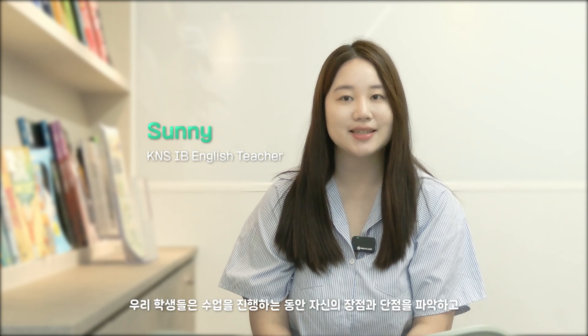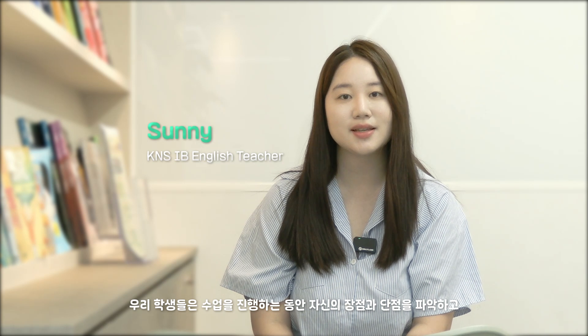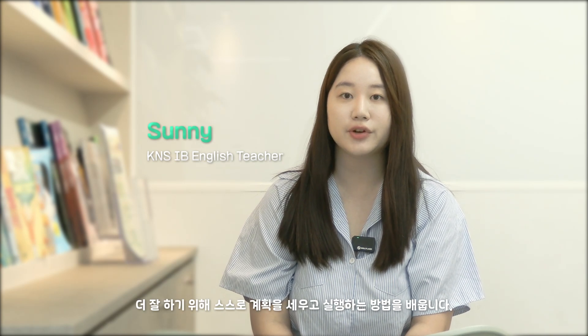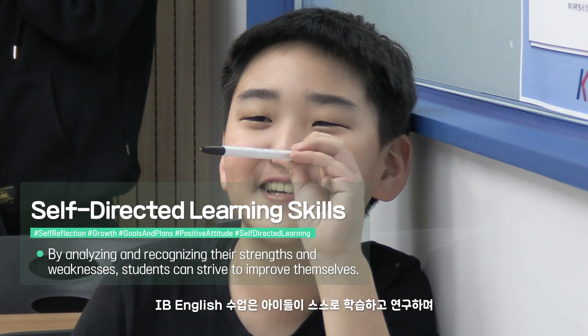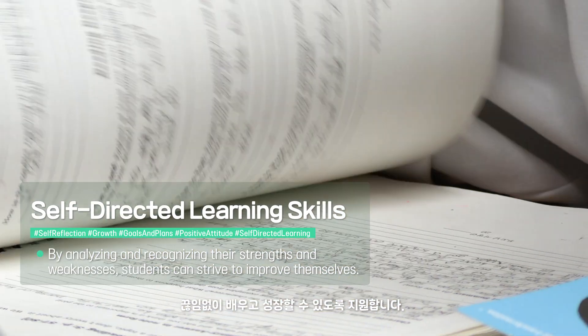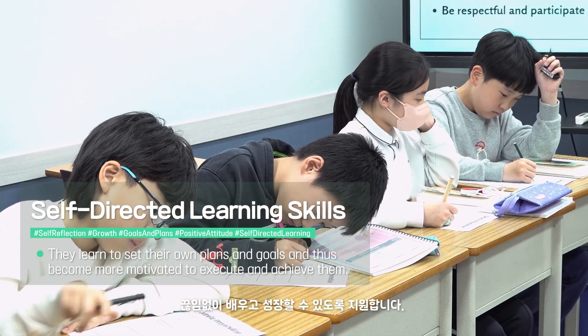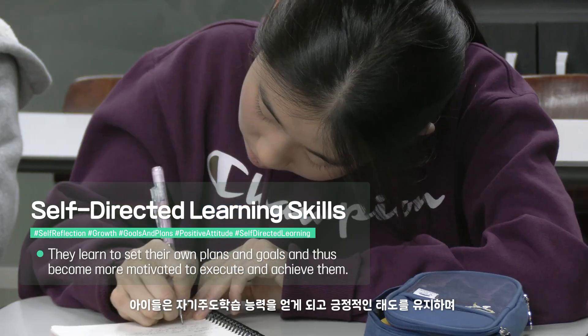Hello, I'm Sunny and I teach IB at K&S. During our classes, the students learn how to identify their strengths and weaknesses and learn how to plan and execute their own strategies to improve themselves. Our IB English classes support children to continuously learn and grow by encouraging self-learning and research. The children gain self-directed learning skills and develop a resilient personality.